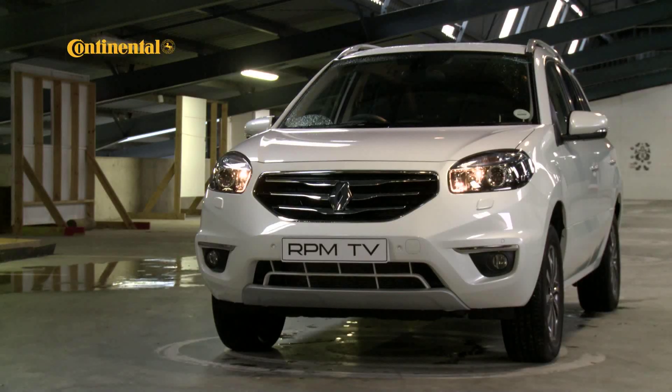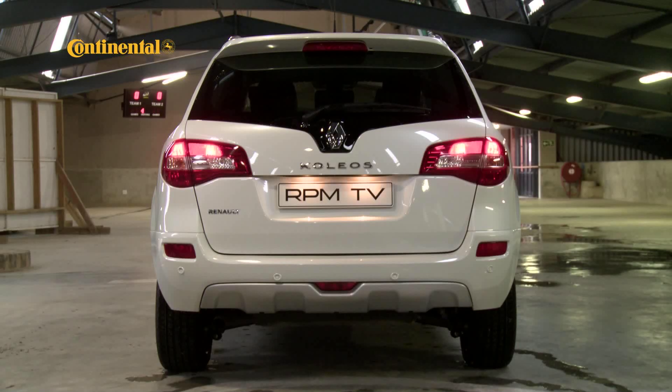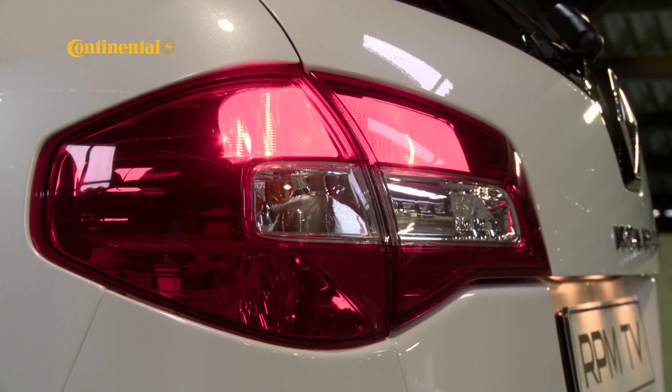A major improvement in the car's looks has resulted from that one change, probably because from a styling point of view the front was a little odd. The rear remains the same with its very non-generic tail light clusters, and the overall impression is of a much more together looking thing.